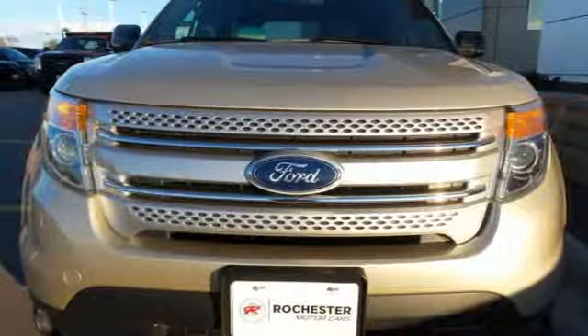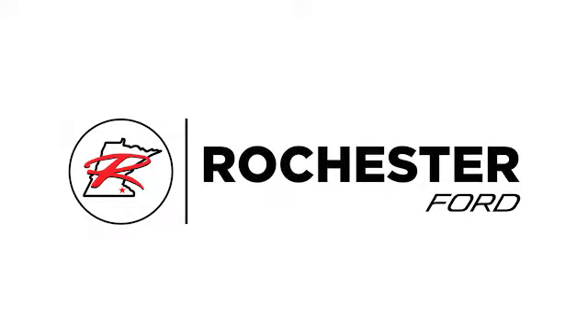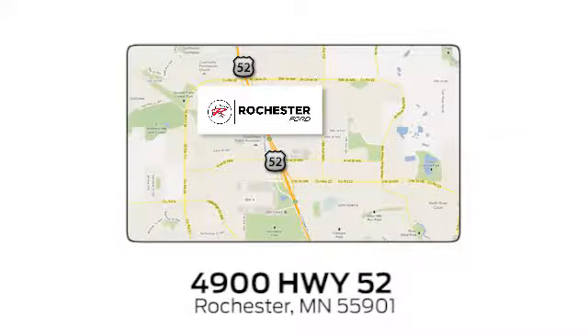You've got to drive it to believe it. Experience the difference at Rochester Ford. We're conveniently located between 41st Street and 55th Street Northwest on Highway 52 in Rochester, Minnesota.